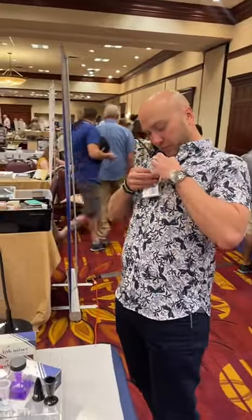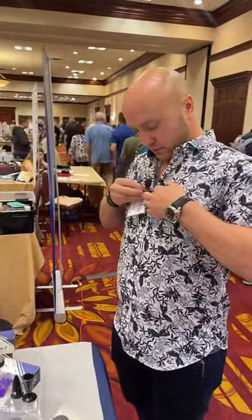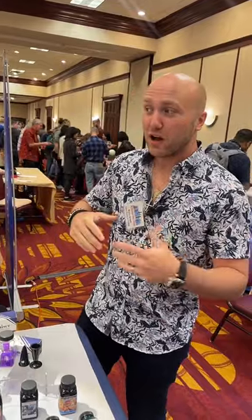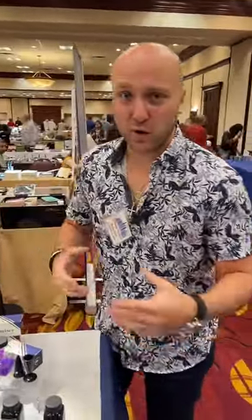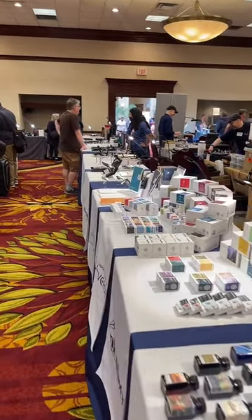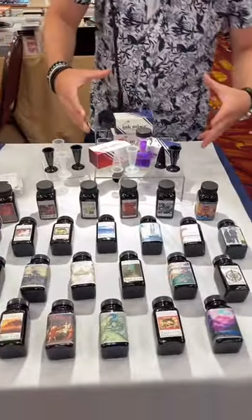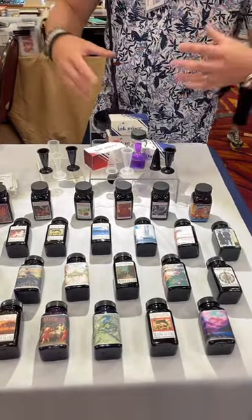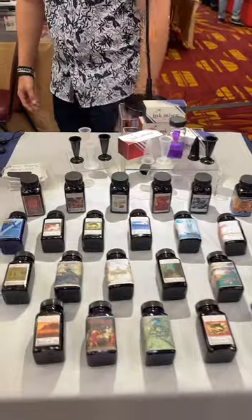I'm Bryce Gillette with Luxury Brands. You might have seen me at the Atlas store where we have a smaller range, but today we have all the products that we represent — looks like six tables worth of stuff. We have Noodlers here along with Ink Miser. One of the best ink and fountain pen accessories you can have is the Ink Miser — really cool.